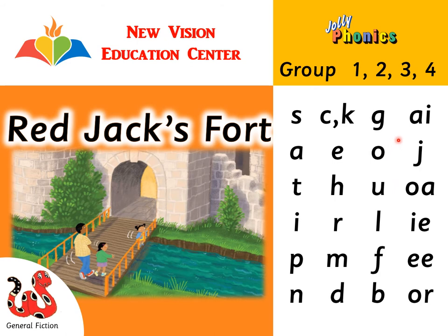First, we have A, A, A. Next, we have J, J, J. Next, we have O, O, O.